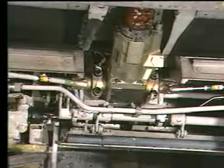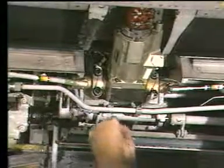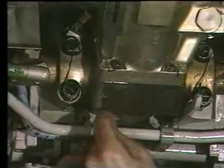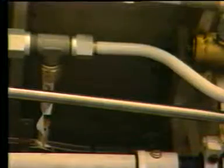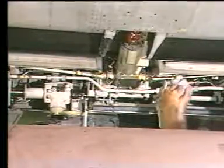If clamps or line blocks are removed so a tube or component can be replaced, be sure that they are reinstalled again. Tubes that are not properly supported will vibrate. Vibration is the greatest enemy of a hydraulic system — it causes tubes to crack and connections at fittings to loosen up and leak. When repairs are finished, always bleed the system and leak check your work.